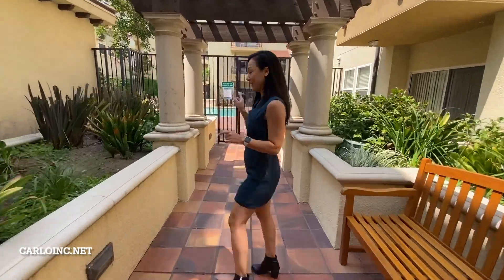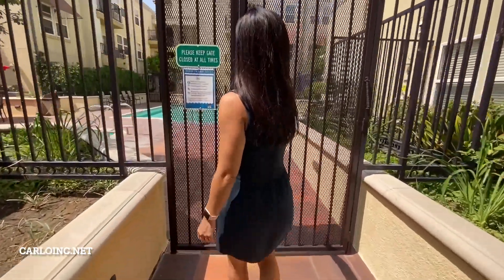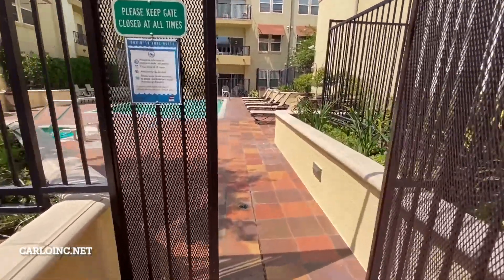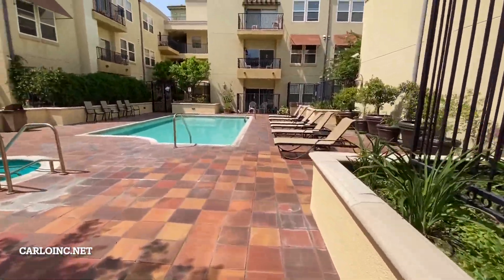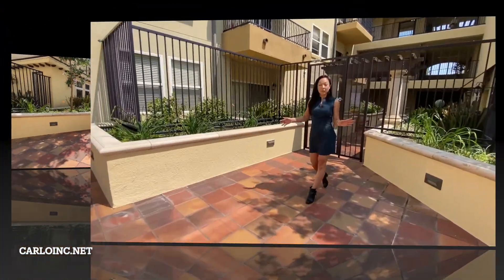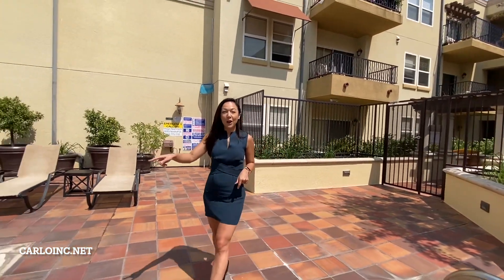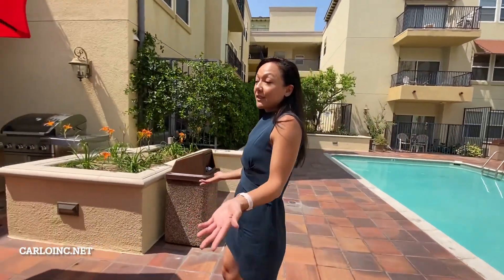Now let's go check out your pool. So whether you decide to spend your afternoon in the hot tub or in the pool, you also have access to our beautiful barbecue area. Invite some people over, grill some meat, or just hang out by the pool.